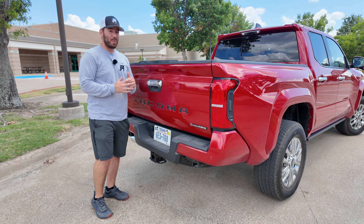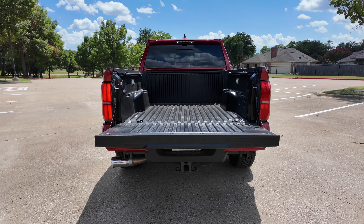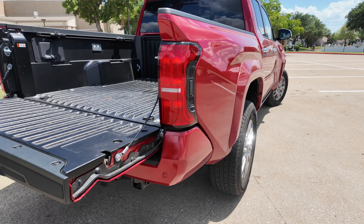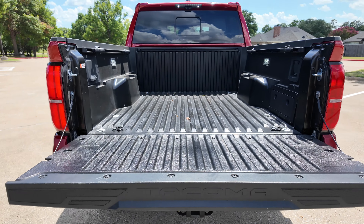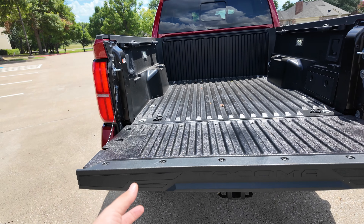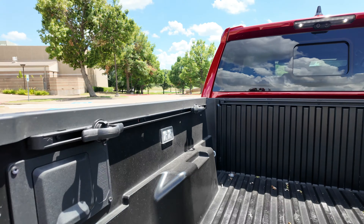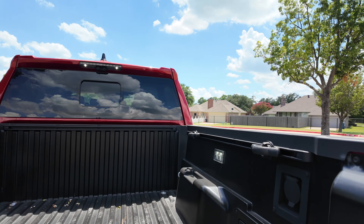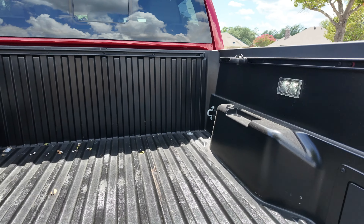Payload numbers vary quite a bit depending on the trim — 1,500 to 1,600 pounds — so check it out for your specific trim. This is of course a locking tailgate. I just had the Ford Ranger which had built-in steps and measuring on the tailgate with clamps, which Toyota doesn't have. But you do get the deck rail system with four adjustable movable tie-down cleats, two on each side, plus fixed tie-downs in each corner as well.